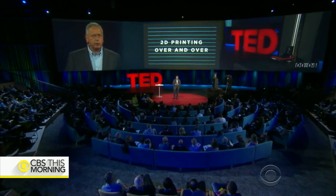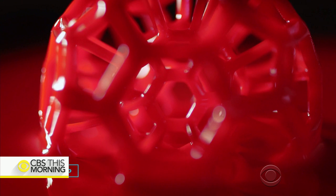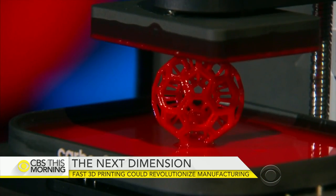It has a symmetry such that you can't injection mold it. In a TED talk last year, he demonstrated an early prototype, growing a complex sphere from a liquid pool in minutes.